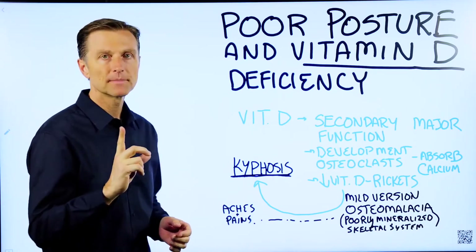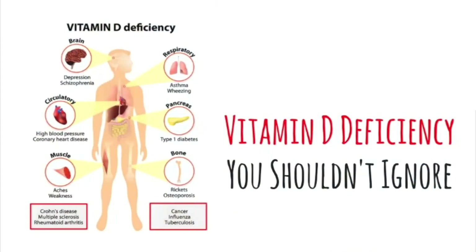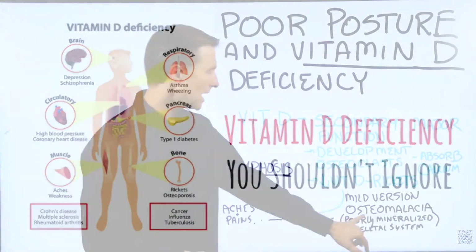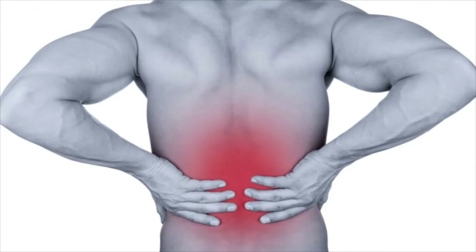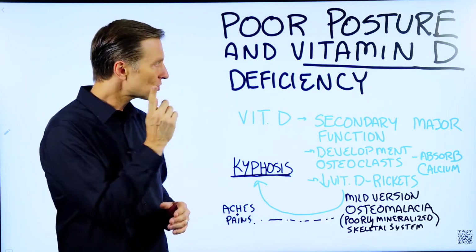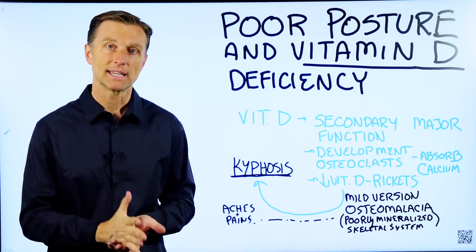One last point: one of the first symptoms of a vitamin D deficiency, and one of the big symptoms of osteomalacia, is aches and pains. So if you have any aches or pains, or especially low back pain, try some vitamin D — you may notice some really great improvement.